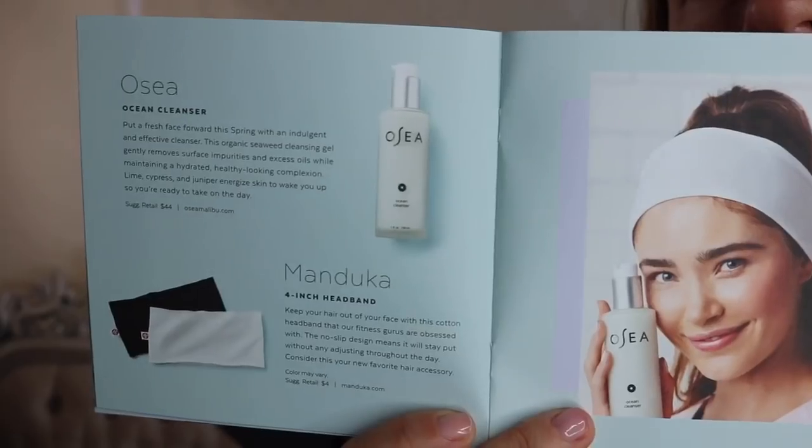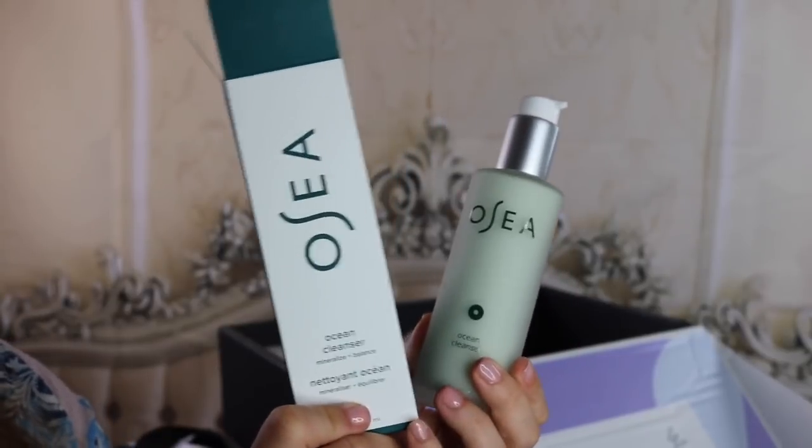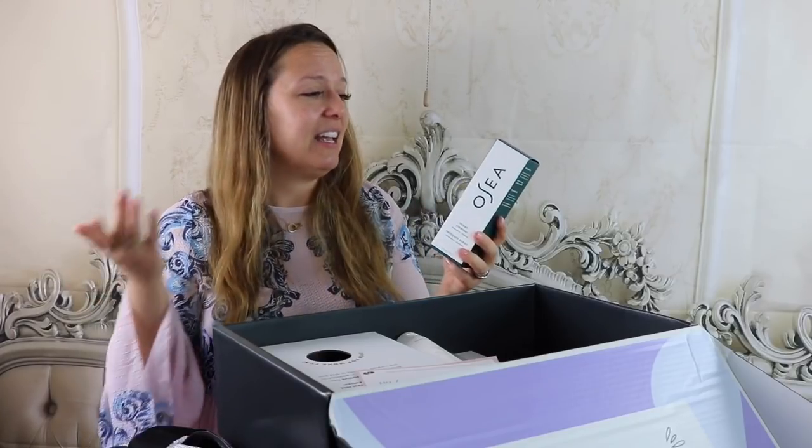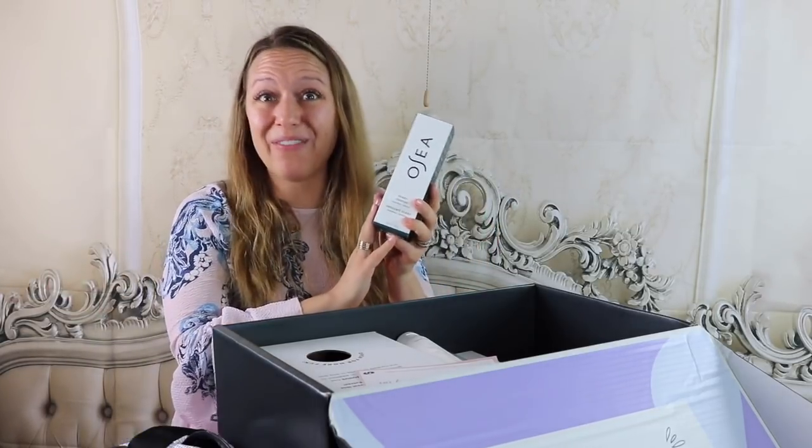The next product is from Osea — it's an ocean cleanser, an organic seaweed cleansing gel. It's non-toxic, vegan and cruelty-free, gluten-free, and it's made in California. So I'll definitely be giving this a try. This cleanser retails for $44.